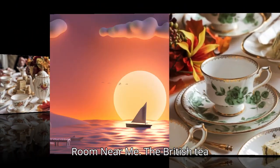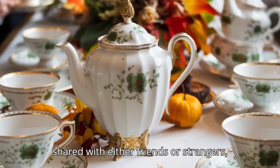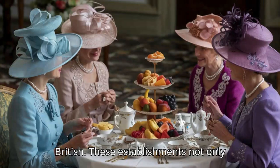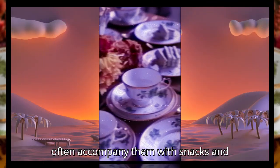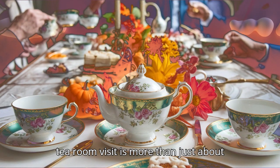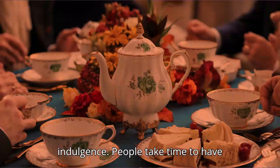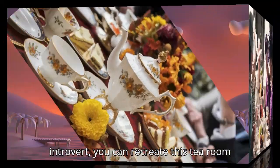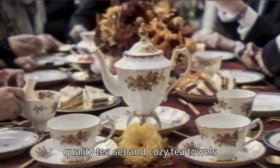Tea room near me — the British tea culture. For many tea lovers, the allure of a traditional tea room, shared with either friends or strangers, is irresistible and enjoyed by many British. These establishments not only serve PG Tips; rather, they let customers choose other fine teas, often accompanied with snacks and confectionaries like tea cake. A tea room visit is more than just about the tea itself — it's an experience of calm, comfort, and sometimes indulgence. People take time for tea time in the midday or tea time evening. If you are an introvert, you can recreate this tea room experience by setting the mood with a quality tea set and cozy tea towels.